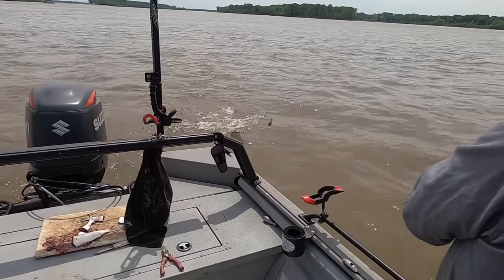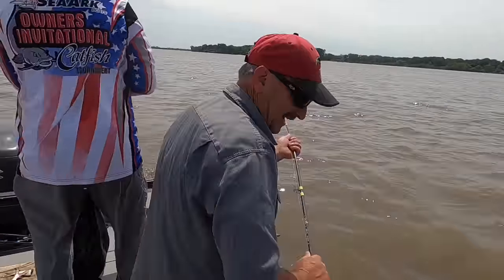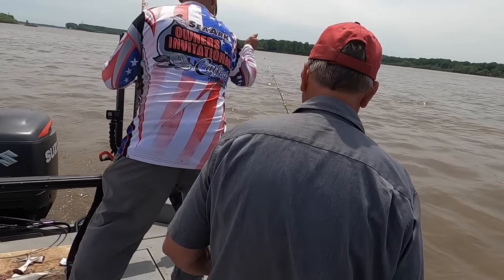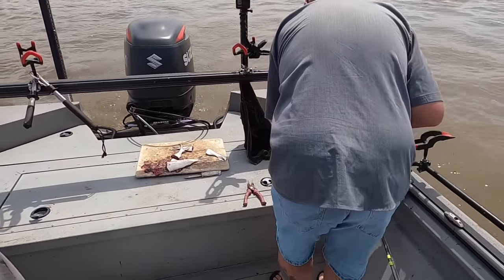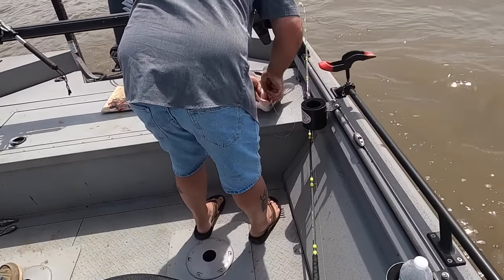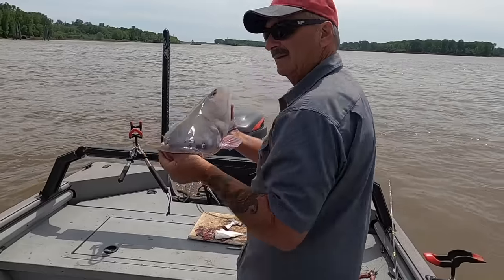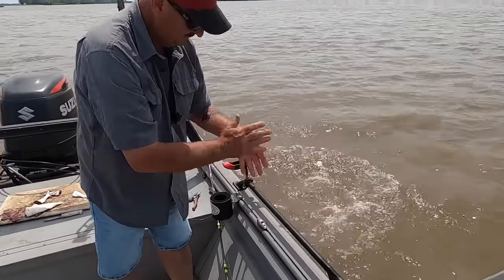You want me to grab this, Steve, or you got it? He pulled the move! One thing about these hooks — you need pliers with them because they're just so little. All right, nice fish, Steve. Good job.